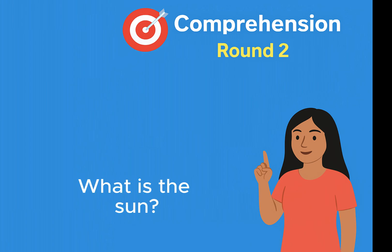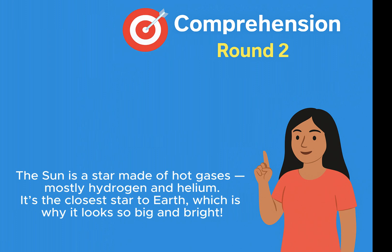What is the sun? The sun is a star made of hot gases, mostly hydrogen and helium. It's the closest star to Earth, which is why it looks so big and bright.